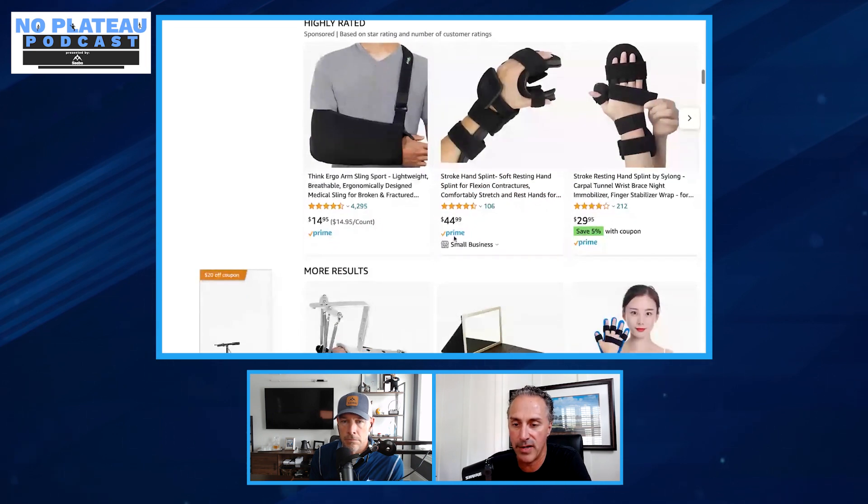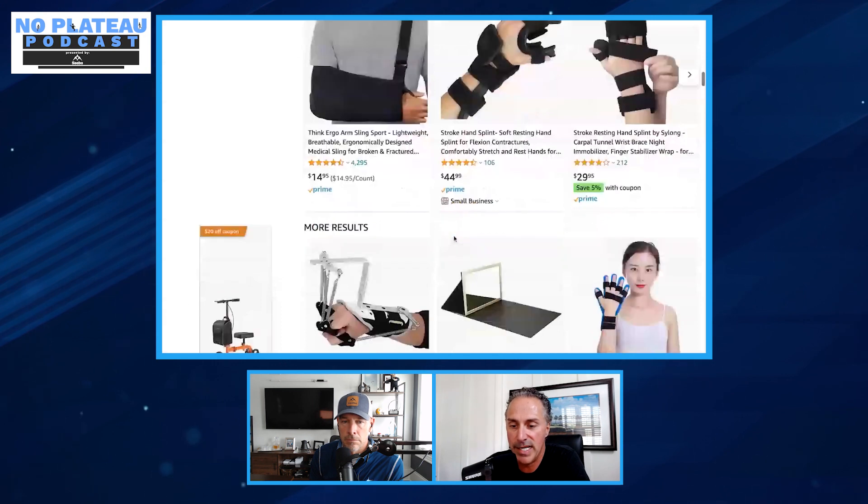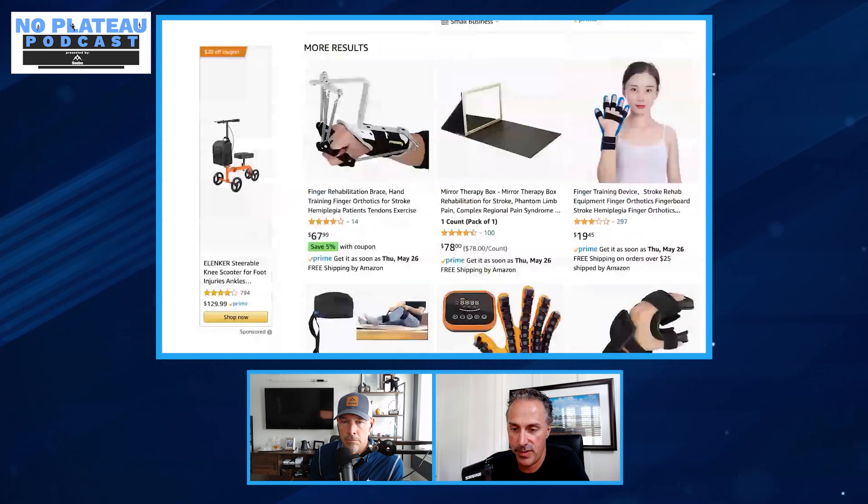Henry would not recommend a certain high-profile outrigger splint. The advertisement says 'finger revolution brace, hand training finger orthotics for stroke, hemiplegia patients, tendons exercise' — lumping one product into so many diagnoses just to maximize the shopping audience. Looking at the picture alone, the hand position shown is exactly what a stroke survivor's hand looks like, yet this manufacturer appears clueless about treating stroke recovery. Who could theoretically use that product are people who've had MCP joint replacement (arthroplasty), radial nerve palsy, or tendon repair — not stroke patients.